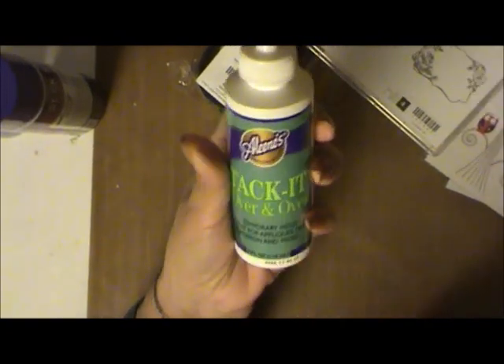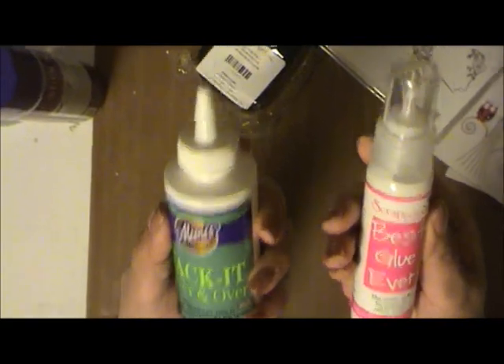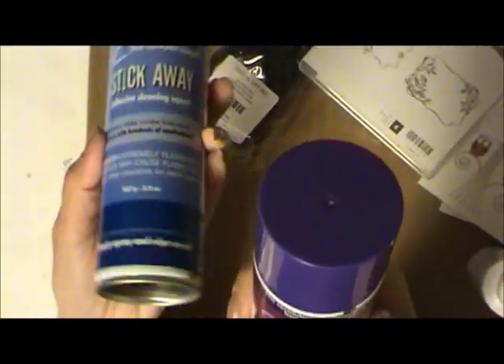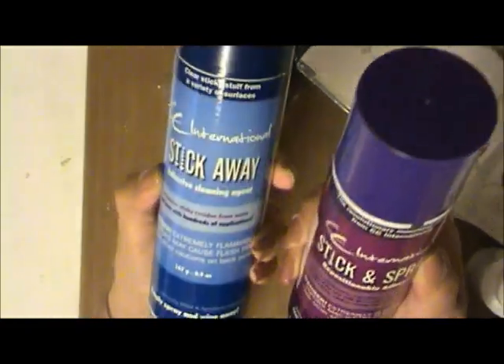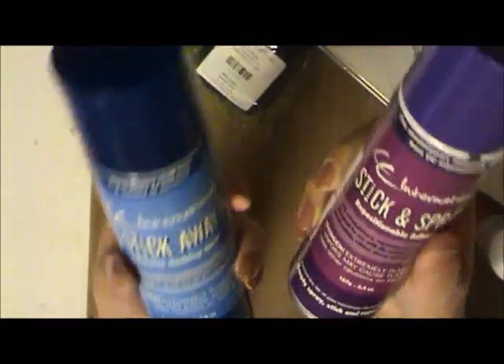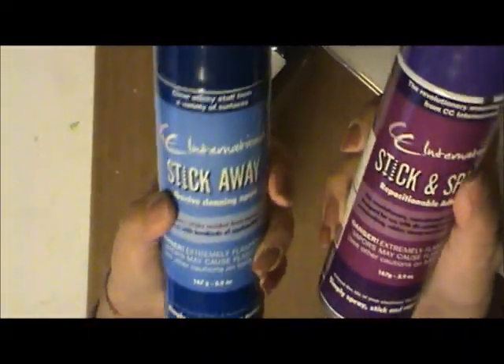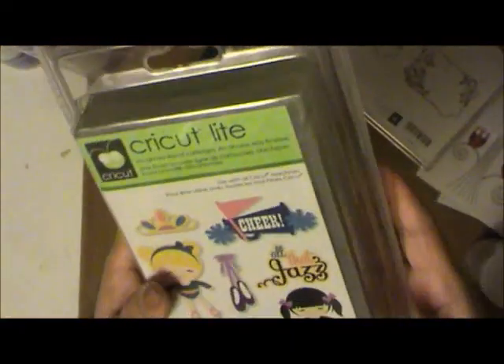From Amazon I got the Tack It Over and Over - the best glue ever. I got another one of those, and then I got the Stick Away and the Stick and Spray repositionable adhesive. My masks were losing their stick so I ordered this, tried it, and it really works.